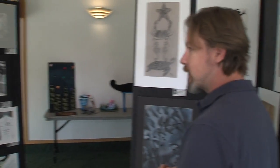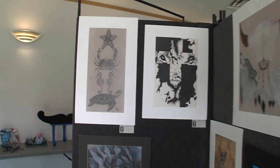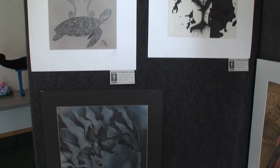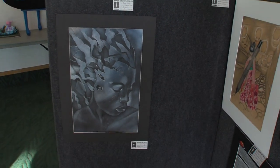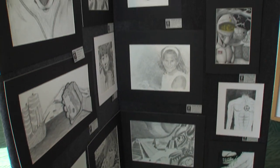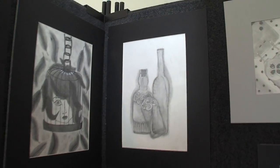I'm just always so impressed. This is the 27th year we've been doing this and it's exciting to see the level of ability that these kids can produce. A lot of this artwork sometimes takes between two and three, sometimes four weeks to produce. This is the black and white section, of course, and this is going to entail anything that is mostly done with black and white.